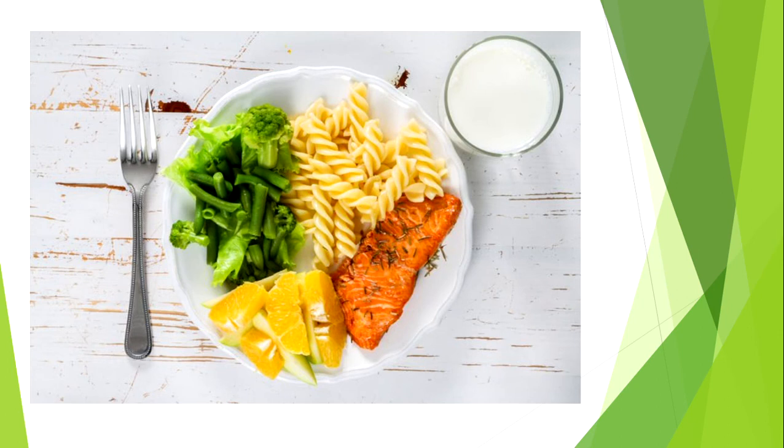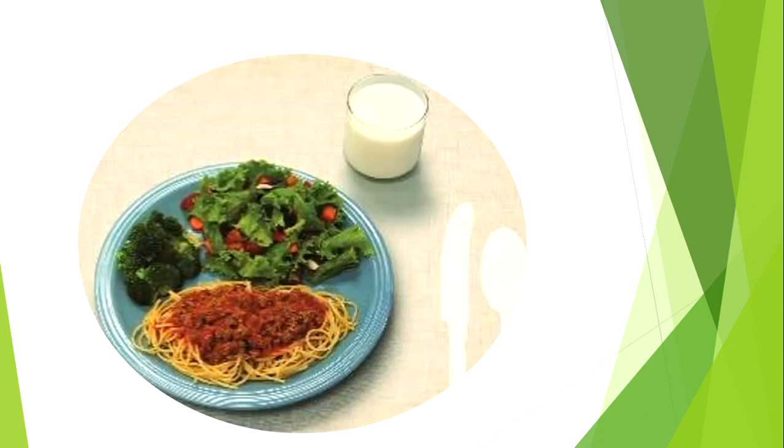Here's another example: we have salmon as the protein, pasta as the grain, broccoli and green beans as the vegetable, orange slices as the fruit, and again milk on the side as the dairy.